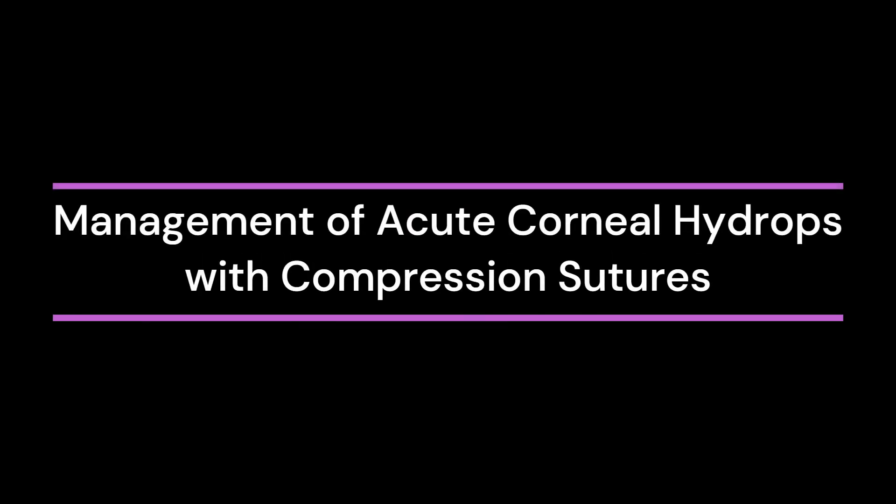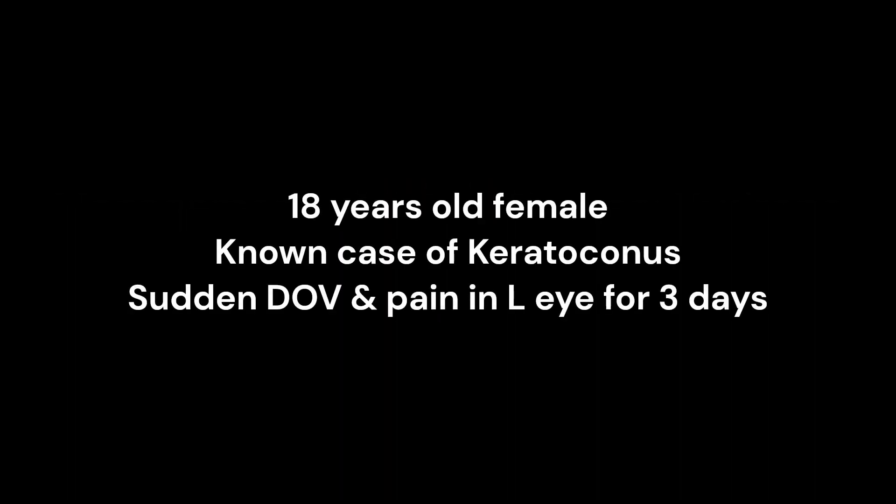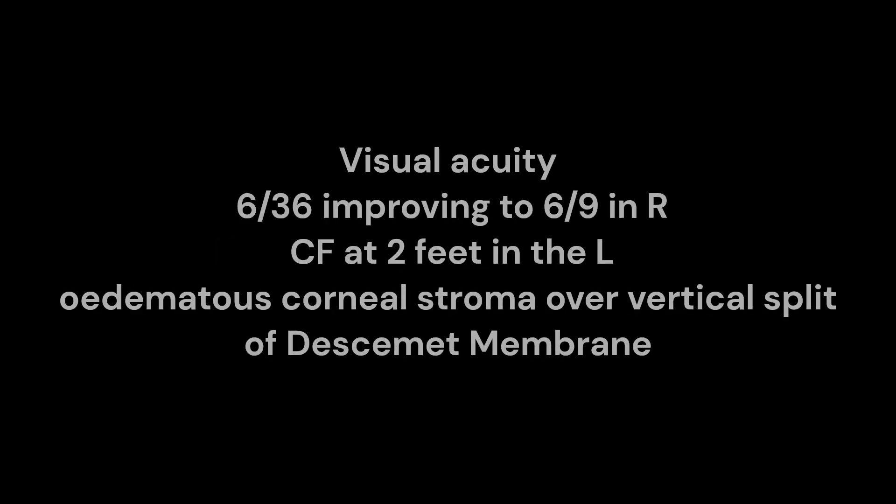In this short video we are going to show a case of acute corneal hydrops managed with full thickness corneal compression sutures. An 18-year-old female, known case of keratoconus, presented to us with sudden onset loss of vision and intense photophobia in her left eye for three days. Her presenting visual acuity in the right eye was 6/36 improving to 6/9, and in her left eye she was able to count fingers at a distance of two feet only.